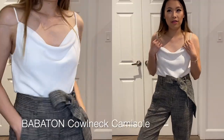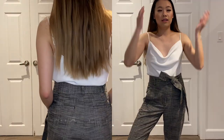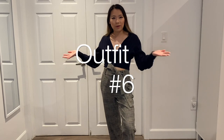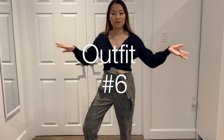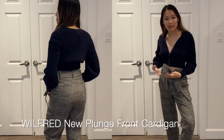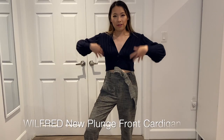Right now I'm pairing it with the Babaton cowl neck camisole. This is an outfit I'd wear to work if I just throw on a cardigan or a blazer. Another fun way to wear this is to pair it with the plunge front cardigan — I love this look because it's a cropped sweater with a high-waisted pant, so another example of how you can wear dress pants casually.